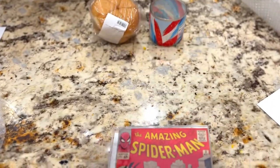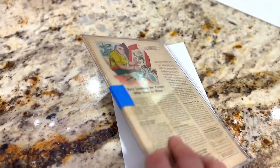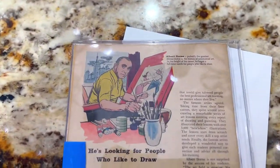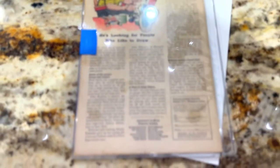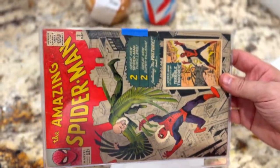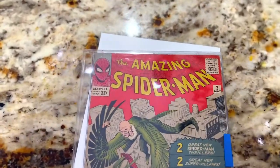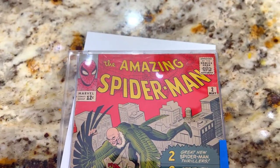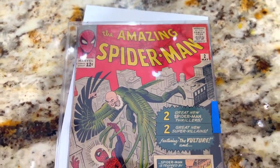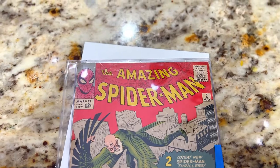Let me turn it over really quick — there's the back of it. It's in really good shape, like really really good shape. So I will determine how we're going to go about it, and then of course we'll do a video on it once I get it back from CGC. You guys give your best guesses.